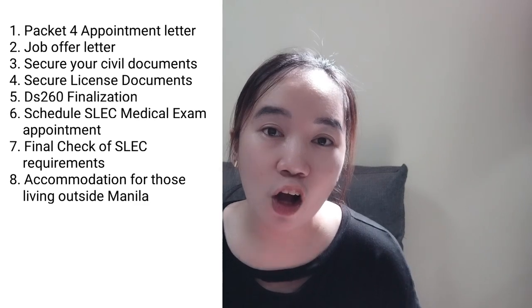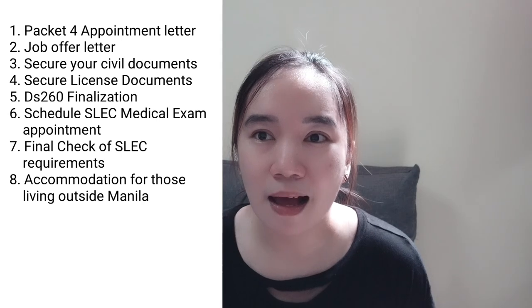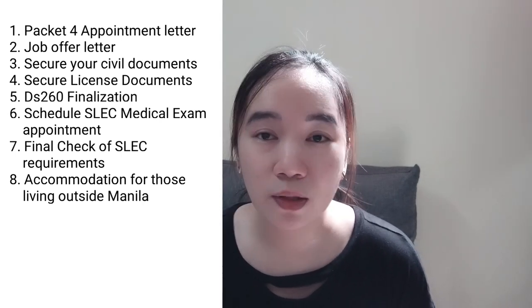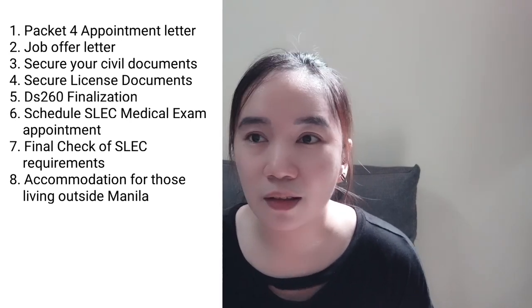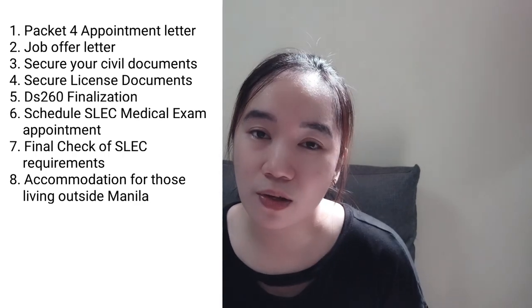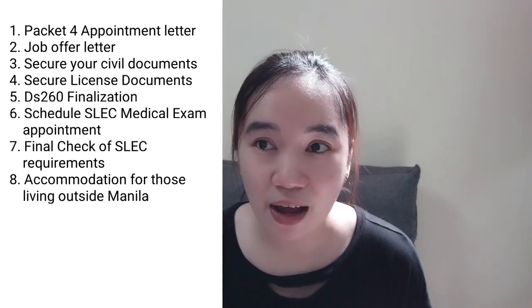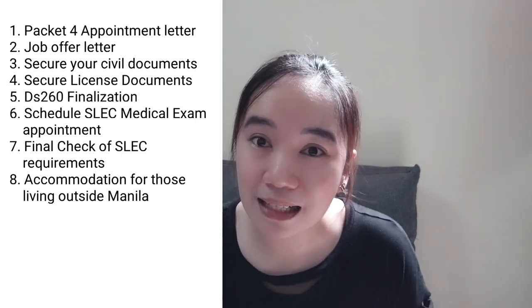Second to last, accommodation for those living outside Manila. I suggest the Midtown Inn in Ermita, which is a walkable area going to both SLEC and USEM Manila. They offer free breakfast. There are also lots of food options surrounding the inn — you can eat at Paris a block away, or find affordable fast food or restaurants inside Robinson's Place Manila, or walk around the vicinity. Also, Midtown Inn has their own diner and the staff are Visayan, so ask them anything.